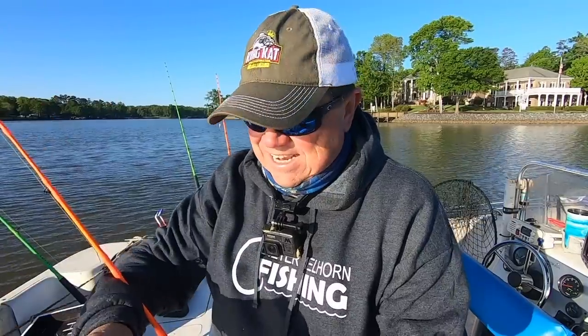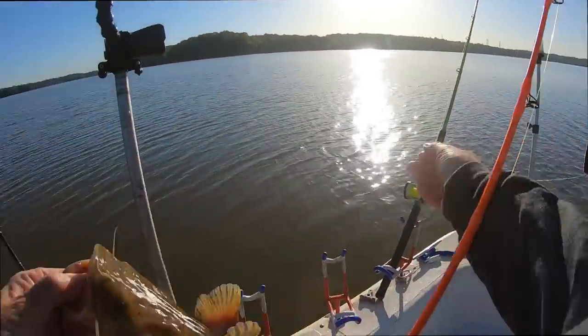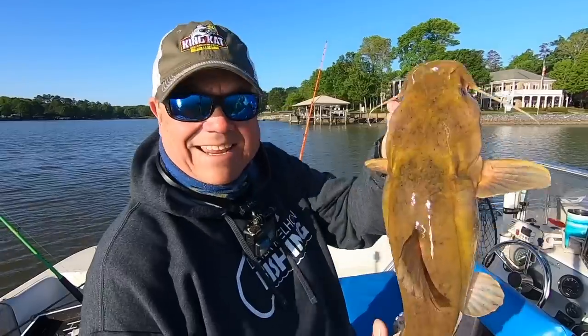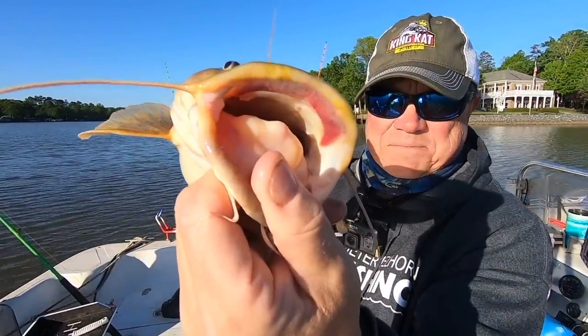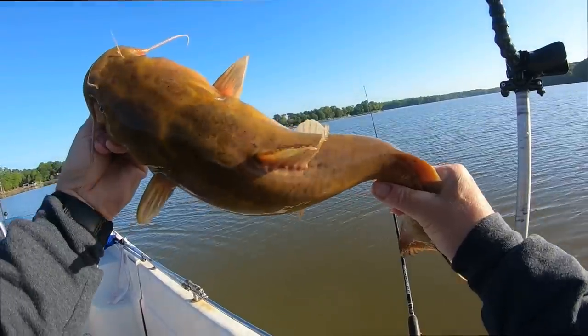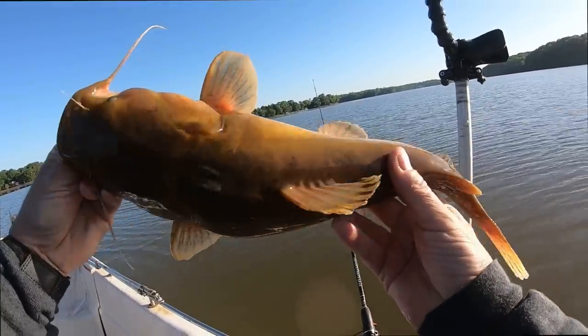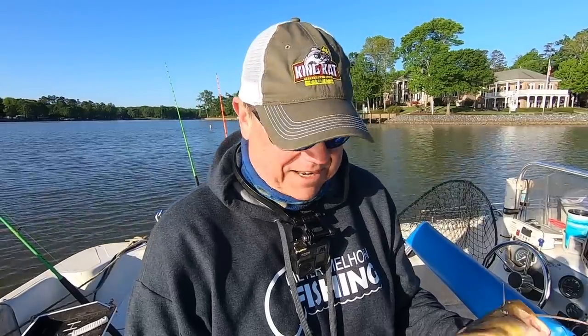Listen, there's no such thing as a bad flathead. I don't care how big they are. Look at that little fella — that's the future. I got my... that's a fish-eating machine right there, buddy. He liked that piece of cut bait on the bottom, that's for sure. It's the future of our fishery right there, folks. I wish we had more of them. I know the biologists just don't want to hear that, but I love catching them. So I'm going to put him back so he can grow.